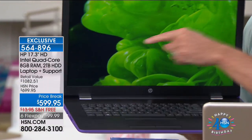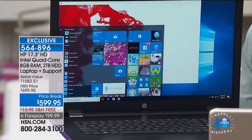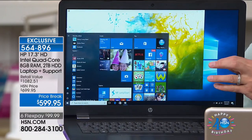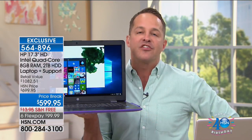You're getting the highest quality, simplest to use — you can just talk to your computer now. And exclusively here at HSN: the biggest screen size, the 17.3-inch display. Nobody ever bought a computer and said they wished it had a smaller screen. This weighs only 5.45 pounds — computers in this size usually weigh eight or nine pounds. This is considered a thin and light. You're also getting the longest battery life I've ever seen on a computer of this size: up to seven and a half hours.